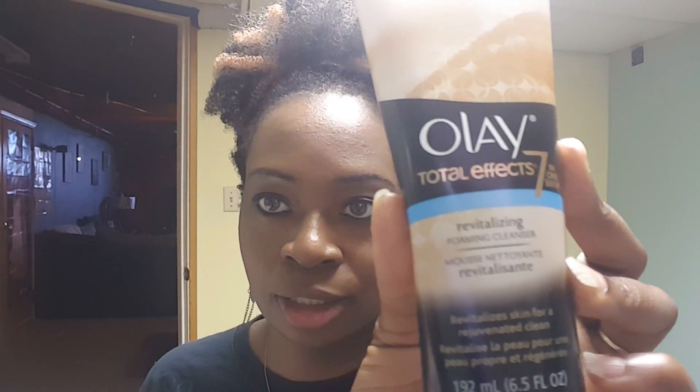First up is the Olay Total Effects Revitalizing Foaming Cleanser, and this was on clearance for $2.62.